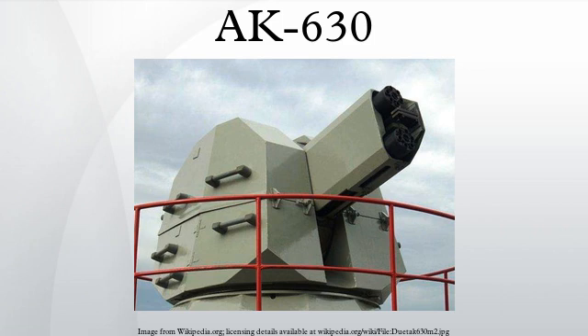The AK-630 is a Soviet and Russian fully automatic naval close-in weapon system based on a six-barreled 30mm rotary cannon. In the designation AK-630, six means six barrels and 30 means 30mm. It is mounted in an enclosed automatic turret and directed by radar and television detection and tracking.